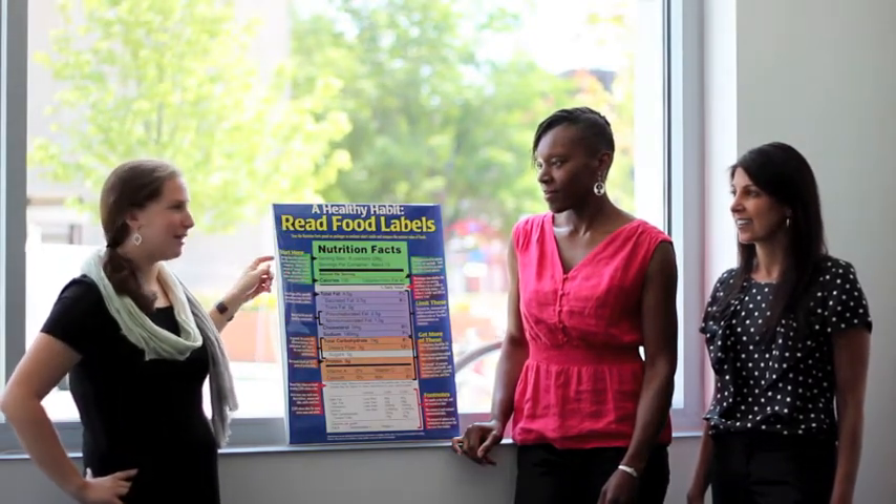When you read a food label, you first want to start at the very beginning at the top. Here you'll find the serving sizes. Make sure that what you're eating is just one serving size, or that you are aware of how many come in the package.